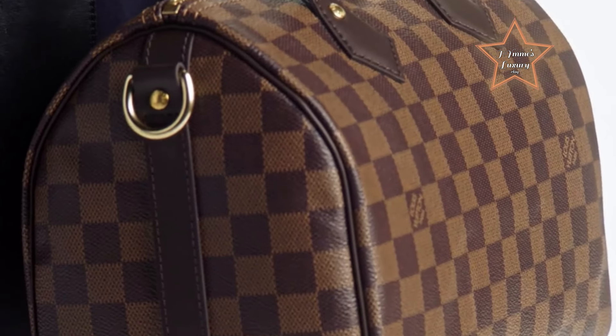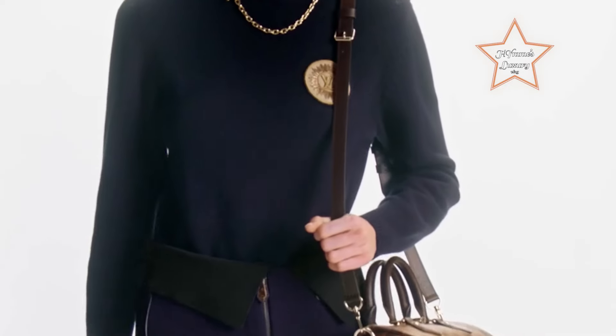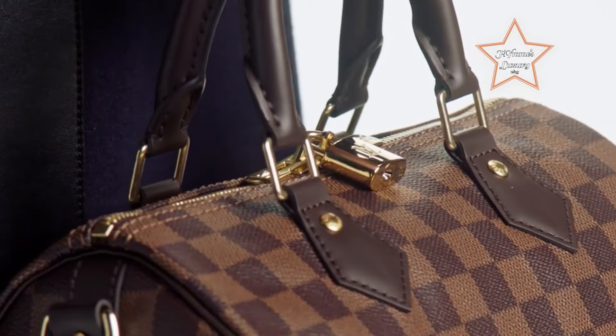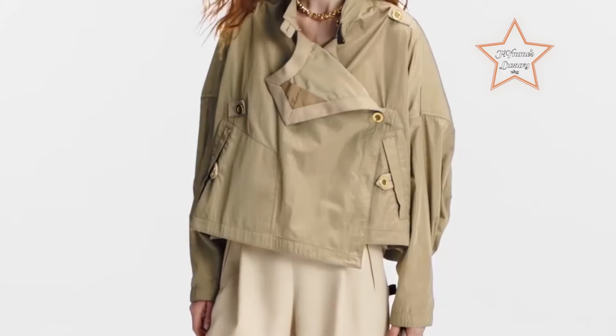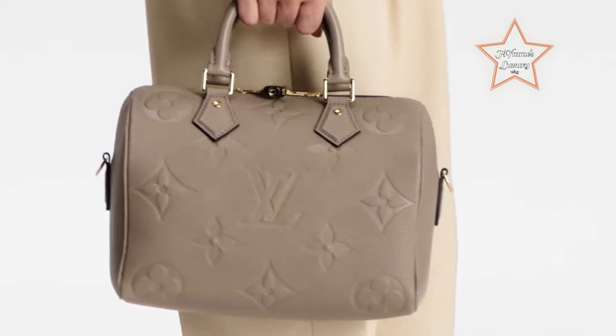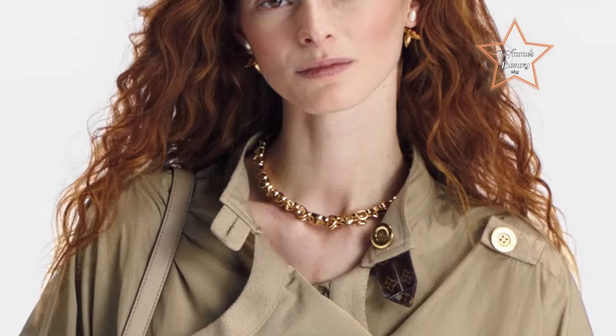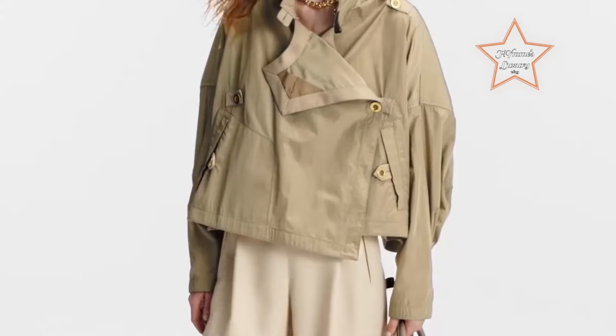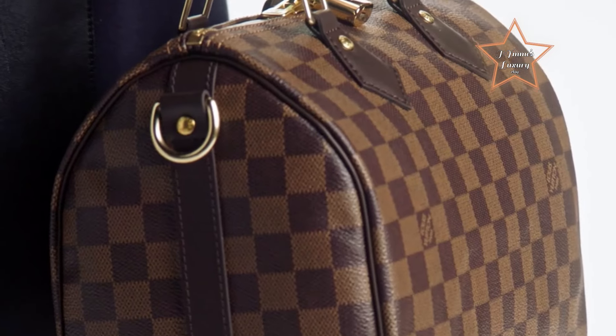Whether for daily errands, work, or travel, the top handles and optional shoulder strap offer multiple carrying options, allowing for effortless grab-and-go style. With its durable construction and iconic LV monogram, the Louis Vuitton Speedy is not only a fashion statement but also a timeless investment piece that seamlessly blends style and practicality for any occasion.